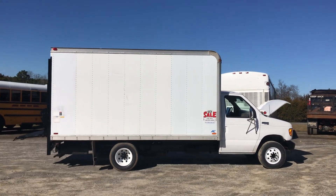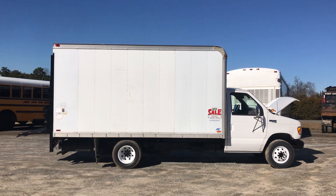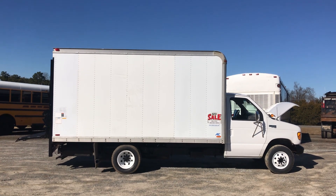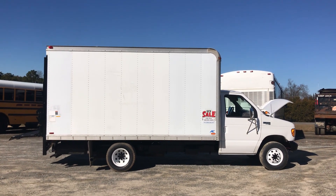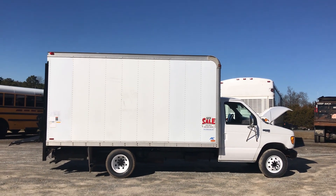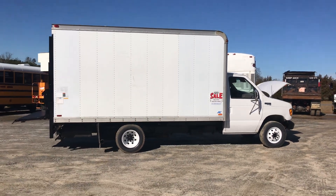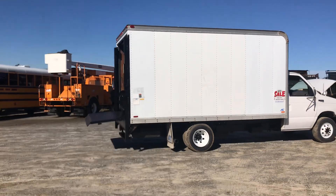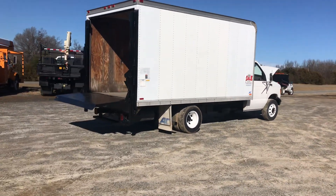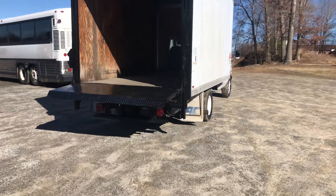You know how everyone talks about wanting to find a unicorn? Well, perhaps this is it. This is a 1998 7.3 diesel — yes — 34,000 miles. Yes, Carfax confirms. I'll have screenshots of the Carfax available on the website. It's a 14-foot box truck.